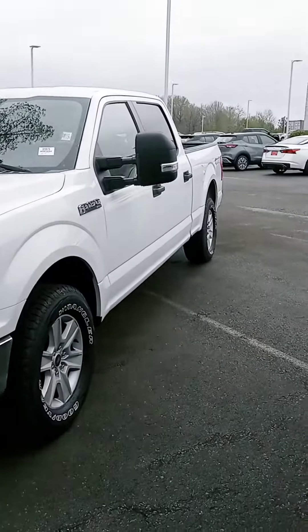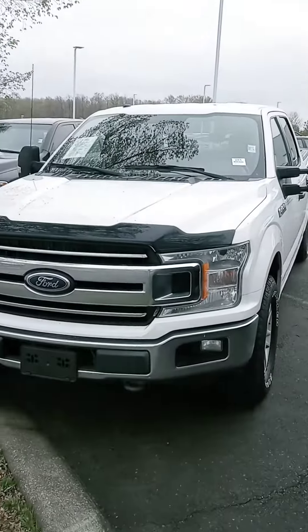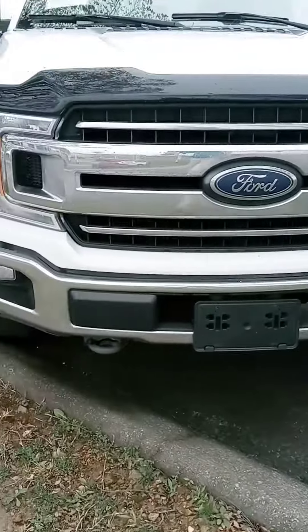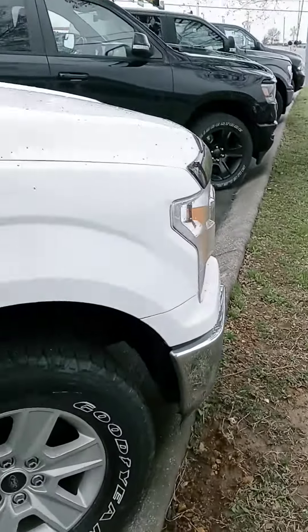Hey Brian, how's it going? John here, Victory Nissan. Ashley mentioned you're interested in this 2018 F-150. Just wanted to give you a better look at it, let you know it is here and available. Let us know if you have any questions or if we can provide any information for you.